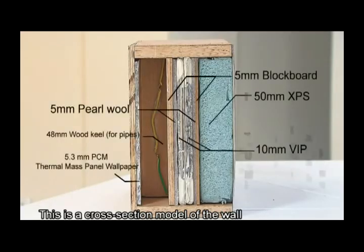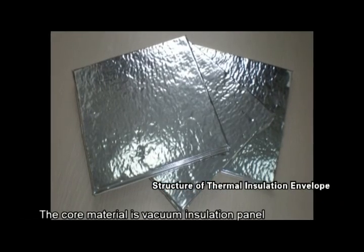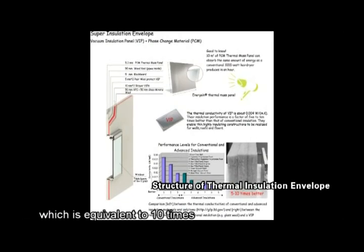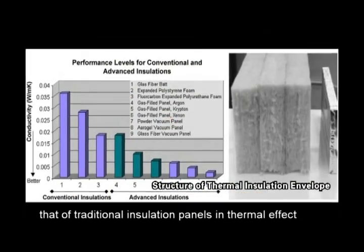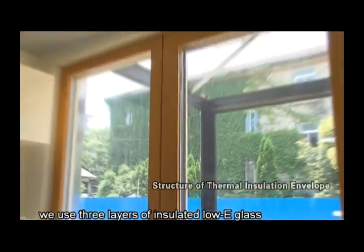This is a cross section model of the wall. The core material is a vacuum insulation panel, which is equivalent to ten times that of traditional insulation panels in thermal effect. Moreover, we use three layers of insulated low-E glass.